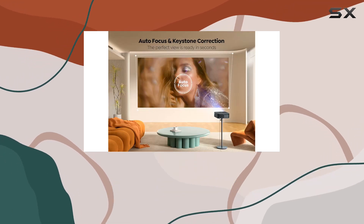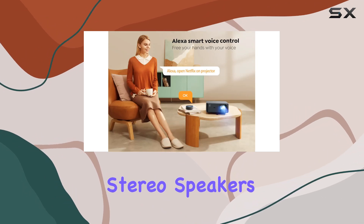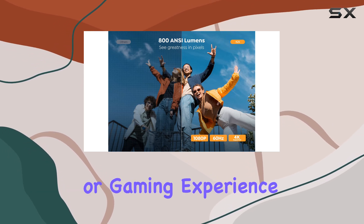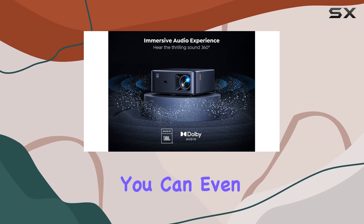First off, let's talk audio. The K2s boasts a superior audio experience with Dolby Audio support and dual 10W JBL stereo speakers. The result is a dynamic and immersive sound quality that truly elevates your viewing or gaming experience.